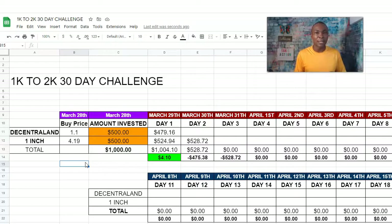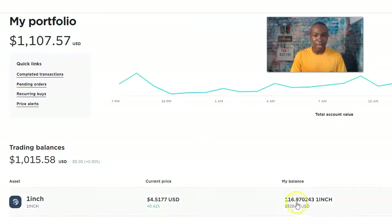I love One Inch and right below the video in the description box I have a link that tells you all about it. I'm going to do a video about what One Inch is and also Decentraland, so you'll understand exactly what these digital assets do and why it's important to do your research and possibly invest into them. Day two: $528.72. We're up $0.41 today — it doesn't matter if it's small, it's a journey.